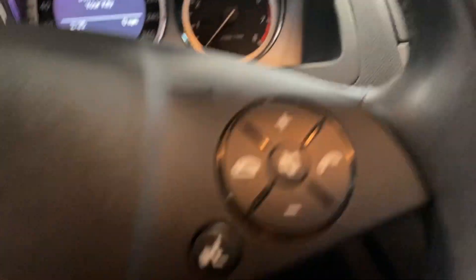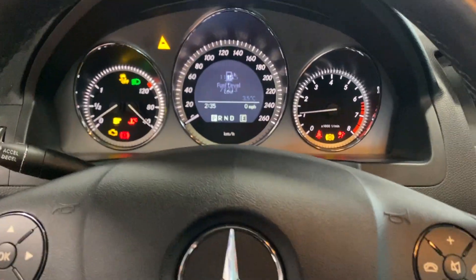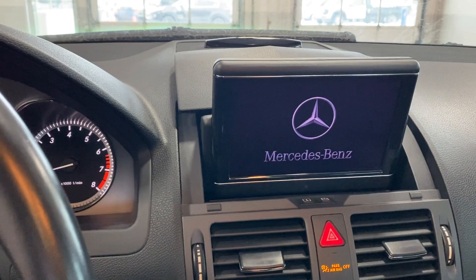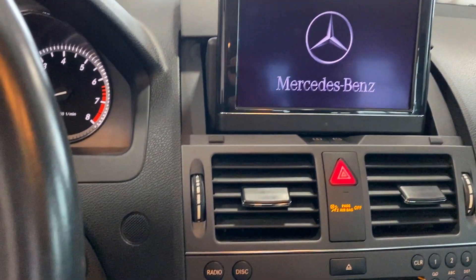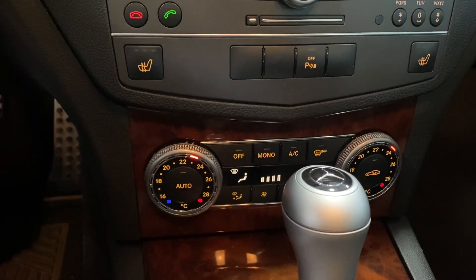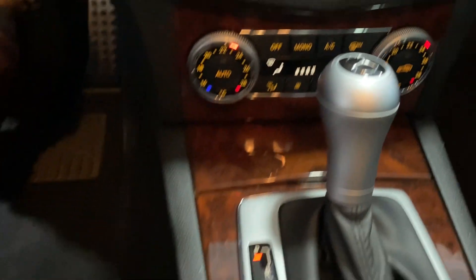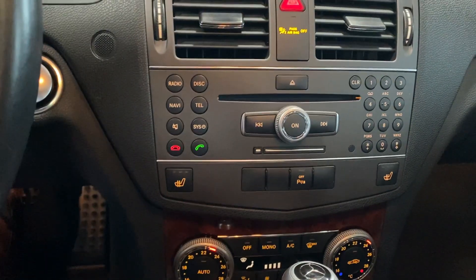Let's fire it up – push start. We've got the Mercedes-Benz infotainment system popping up there. Everything is just so nice, it really looks brand new – this video won't do it justice.